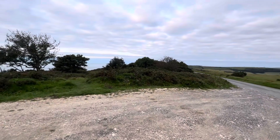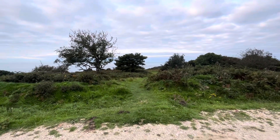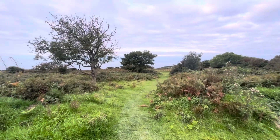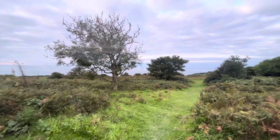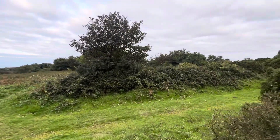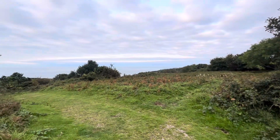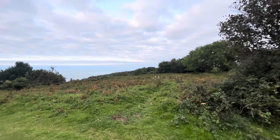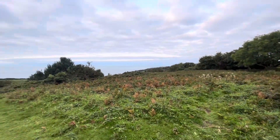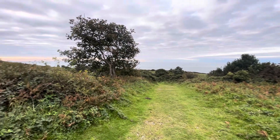Still no sight nor sound of a willow warbler or anything. These flip-flops are annoying me probably as much as they're annoying you. I think what I'm going to do is just go down into town and put some proper shoes on. There doesn't seem to be much here and I haven't got the patience at the moment to have a look.